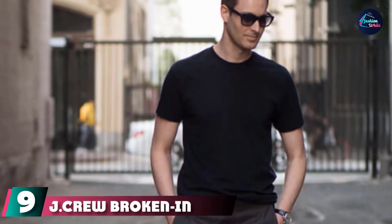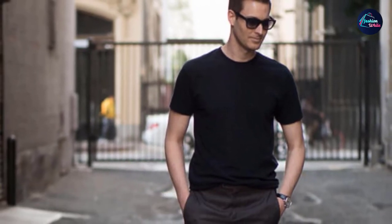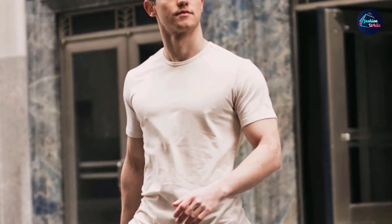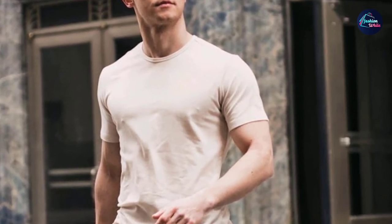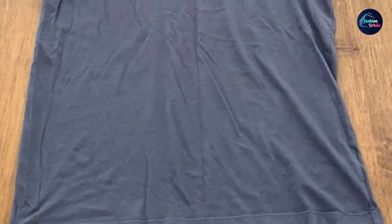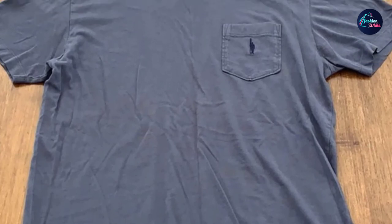Next at number nine, we have the J. Crew Broken-In Short Sleeve T-Shirt. "If you ever see me in a plain t-shirt, it is probably the J. Crew Broken-In Tee," says stylist Tan France of Queer Eye, who included the tee on his list of things he can't live without. He says this one feels so much softer than most other t-shirts, adding that many others feel too box fresh. Typically he gets the shirt in a small, but for a French tuck he wears a medium, since the shirt needs to be a bit oversized to look right.